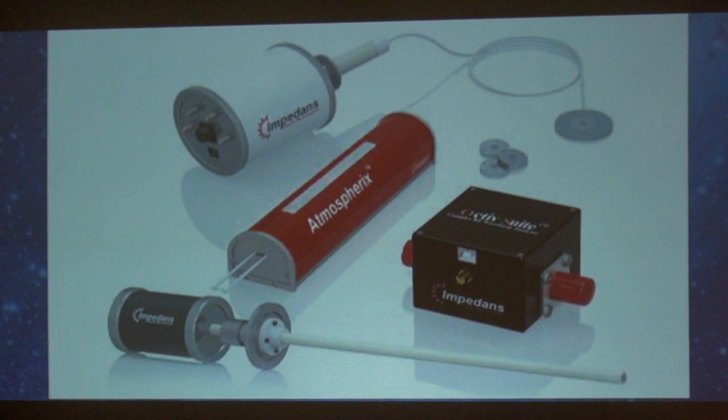Langmuir probes — we thought we'd have to go out and build them, but because of the semiconductor industry and all the plasma work being done, they're a normal commodity today. You can buy them — you want two, three, doubled, fat, long, skinny — and by the way, they're on sale next week for $9.99. And that's really what's going on.